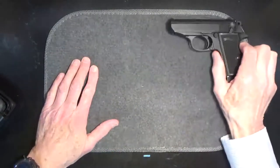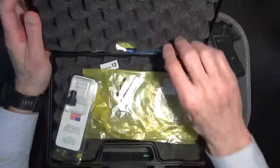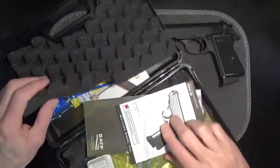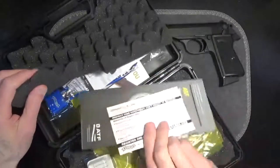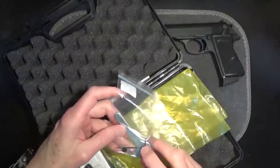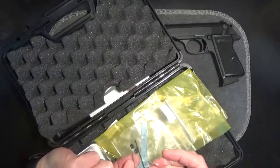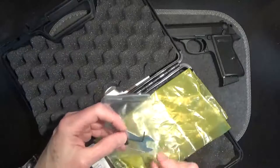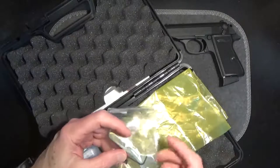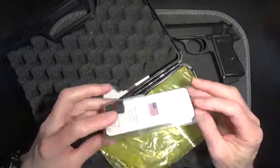As for packaging, my PPK-S .22 came in a nice carrying case. Inside we have the lock, owner's manual, some additional paperwork, an adjustment tool for the sights, replacement front sights — one shorter, one a little taller — a knockout pin, and the tool for removing the threaded barrel sleeve protector. I also purchased an adapter for the attachment of the suppressor.